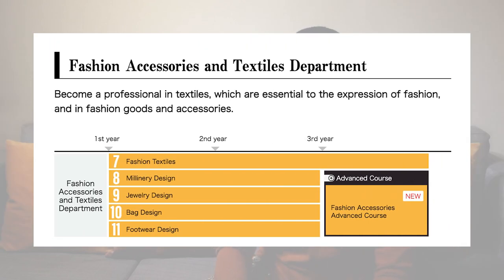Last but not least is my personal favorite: the Fashion Accessories and Textile department. The first major in this department is the fashion textiles major, which is my major and what I studied for three years. The tuition and materials fee are shown on screen. This course is probably on the more expensive end when it comes to materials, because you get a lot of materials when you are a textile design student.